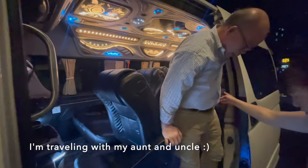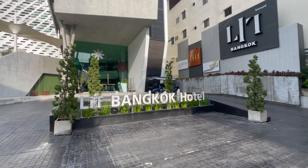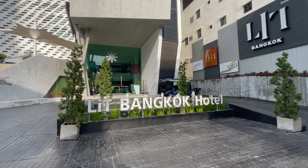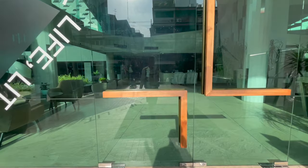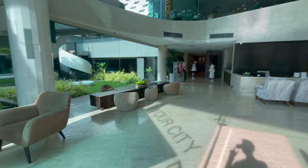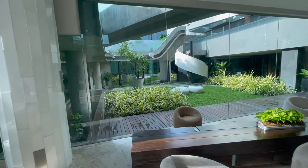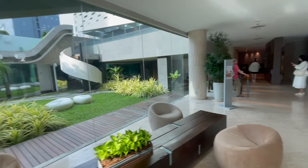We arrived pretty late last night and got to the hotel around 2 a.m. We're staying at a boutique hotel called Lit Bangkok. They have very reasonable rates, friendly staff, and are centrally located near all the touristy things we want to do. It's right along Sukhumvit Road and the BTS Skytrain. The area is one of the main shopping, dining, and nightlife hubs of the city.